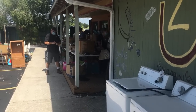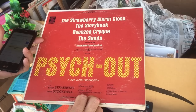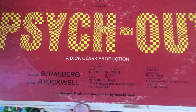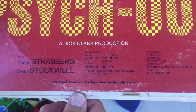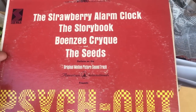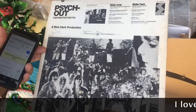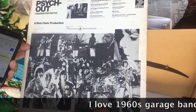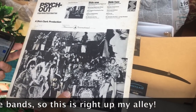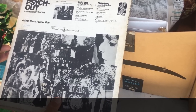Dick Clark — you'd never think of him being connected to psychedelic music. Oh, it looks like it's Jack Nicholson and Bruce Dern — so this is actually a movie soundtrack. And the Seeds — one of my favorite bands of all time. The Seeds are a great band from LA; Sky Saxon was the lead singer and they did the song 'Pushin' Too Hard.' They're known for that one the best, but they did a lot of really great music in my opinion.